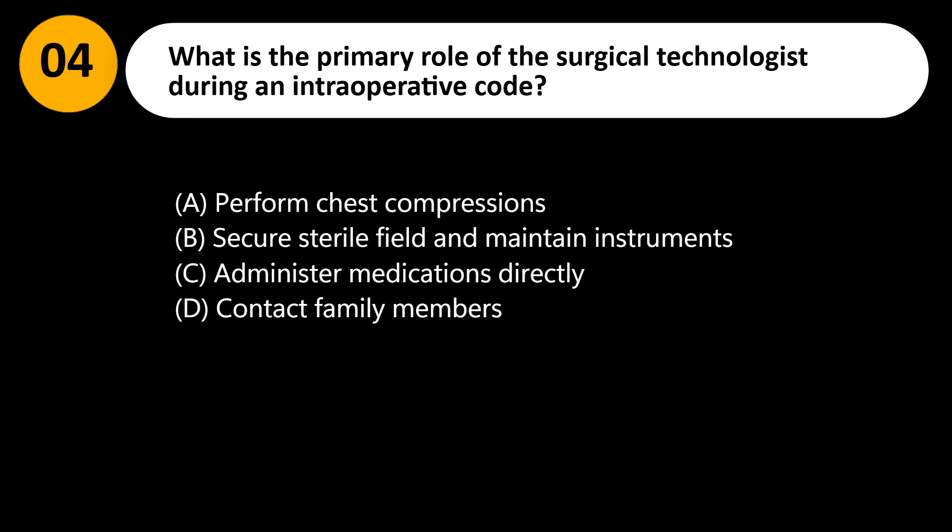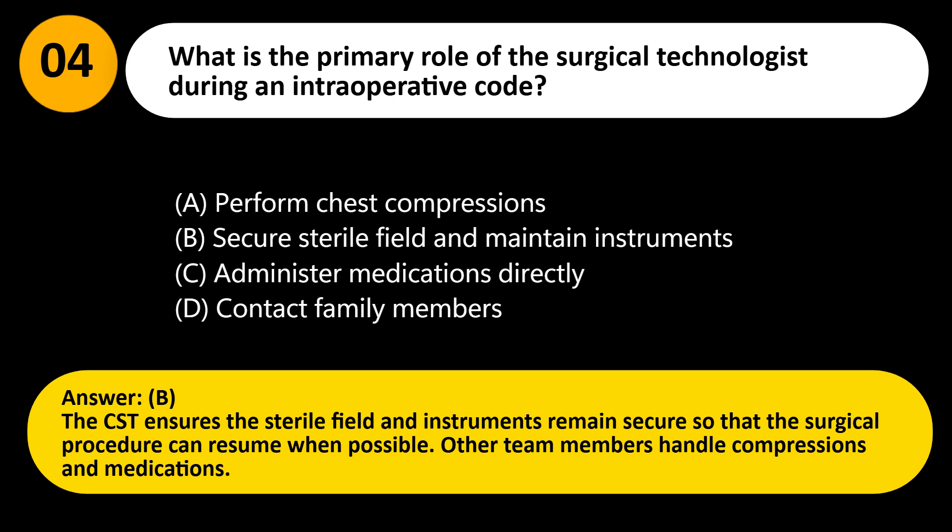Answer: B. The CST ensures the sterile field and instruments remain secure so that the surgical procedure can resume when possible. Other team members handle compressions and medications.